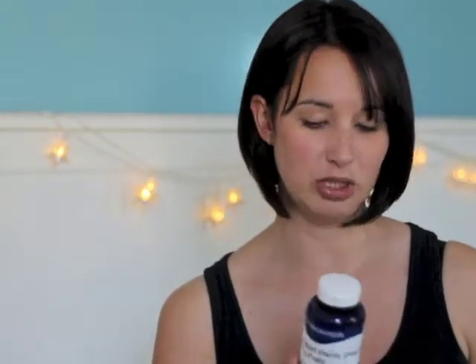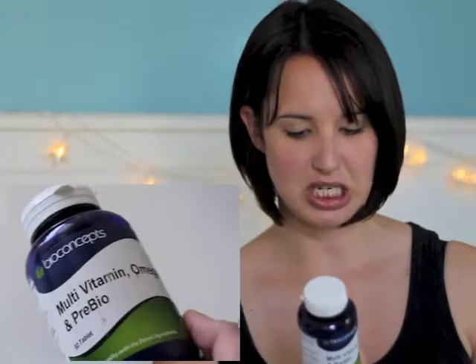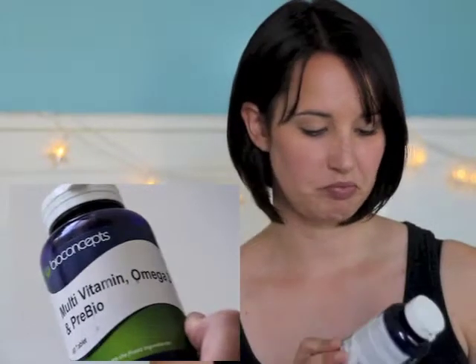Vitamins I've bought for me are these multivitamin, Omega-3s and prebiotics all in one, which I thought was quite a good idea. I take them all separately at the moment so quite good value to buy them all in one. That's in a 60 tablet bottle. I think I got two of those — they must have been on some sort of offer.